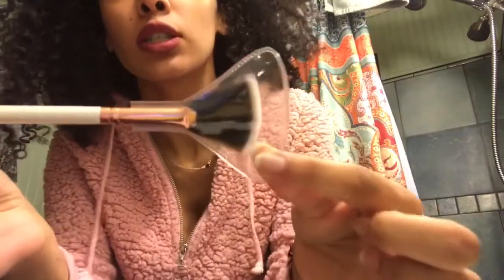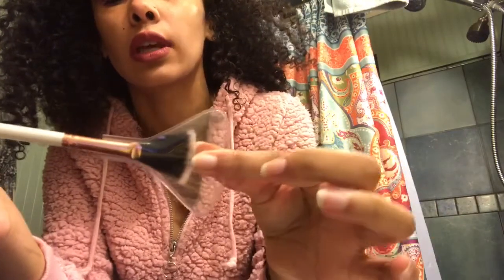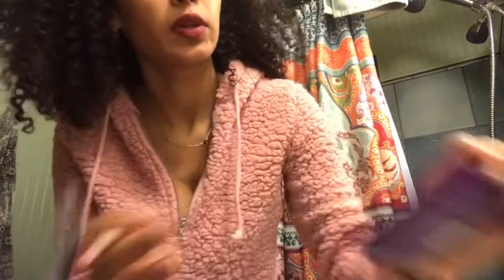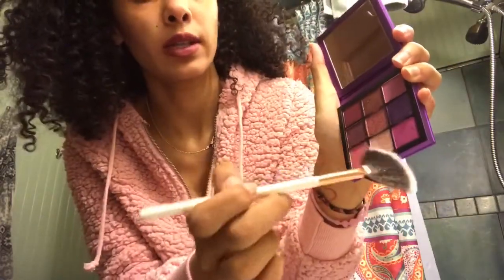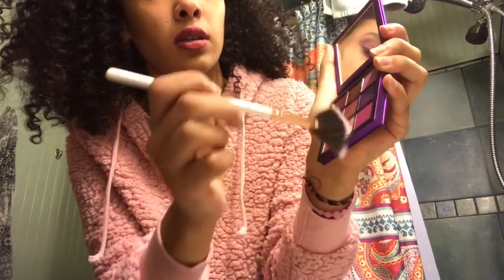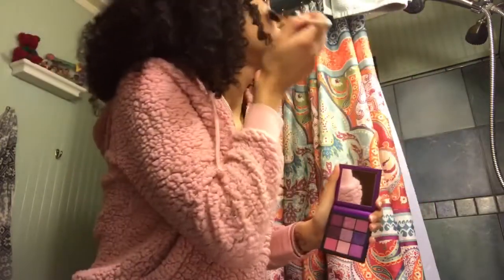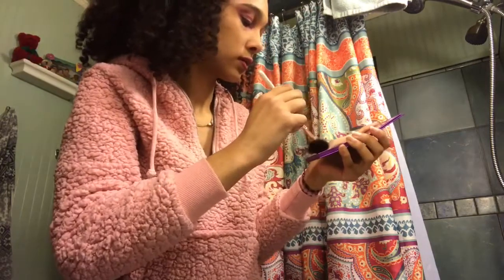So this is my new brush. Oh my gosh — I thought it would just like pull through. Okay, and I'm just going to put it into — kind of swipe it through this bad boy right here.